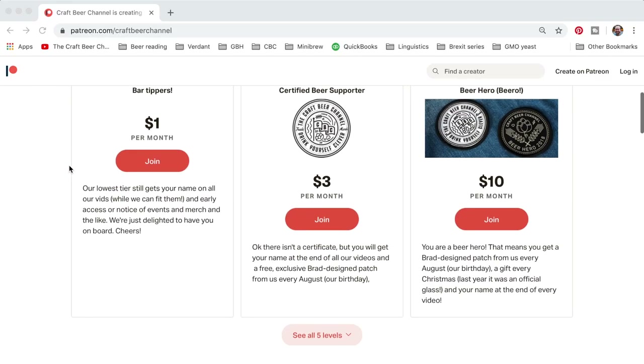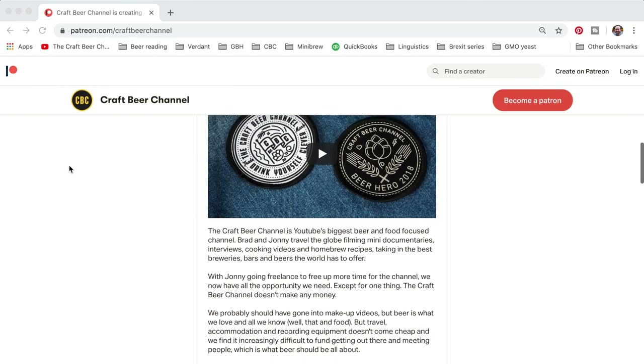Before we get started into today's video where we're going to look at what might be the best brewery in the world, we just wanted to remind you guys that we have a Patreon that funds everything that we do. If you love supporting independent content and love what we do, head to patreon.com/craftbeerchannel.